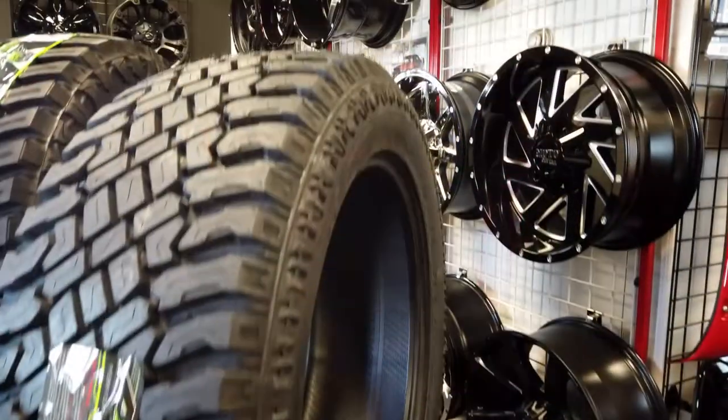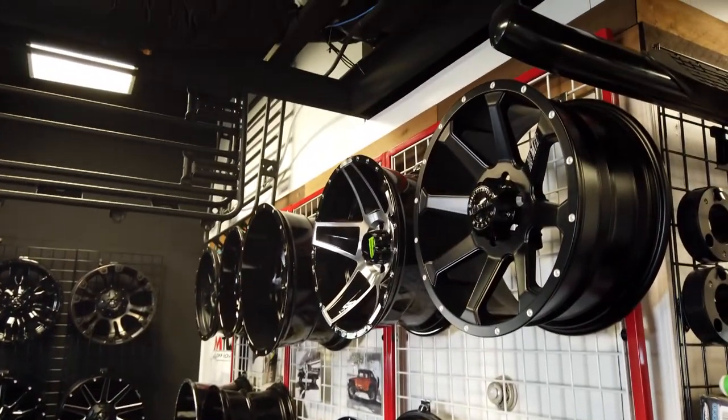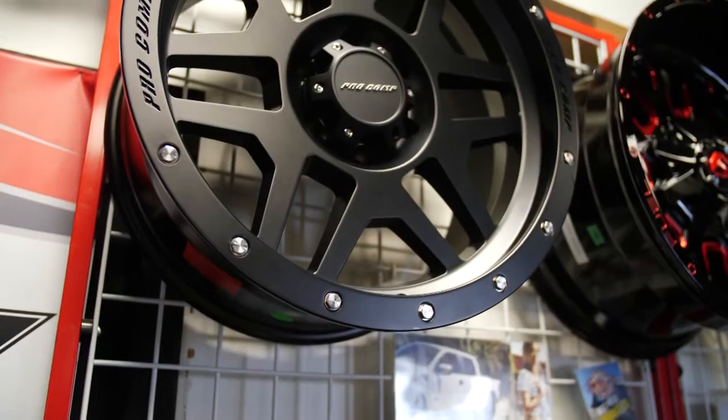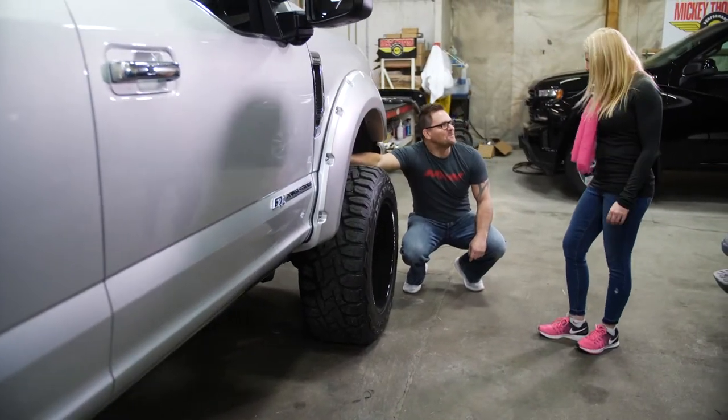We're going to keep growing every year — more product, more product. We're working with Asante Off-Road right now on making our own wheels for MTW. That kind of shows you the extent of what we're going to. We'll probably never end — unless we can't come up with any more creative ideas, but I doubt that'll happen. The passion for the business, it's just the industry that I've always wanted to be in. I'm very fortunate.